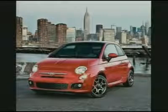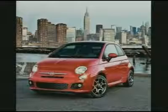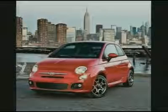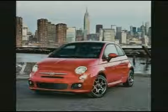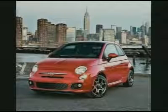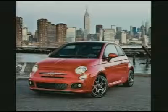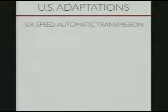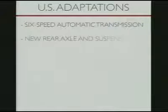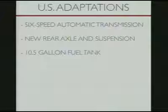Driven by U.S. needs, every detail of the Fiat 500 has been thoroughly examined and where appropriate, altered or improved to adapt to American roads and consumer needs, ensuring it will be a great drive for every individual. Some of the key adaptations include the all-new 6-speed automatic transmission, new rear axle and retuned suspension, and a larger 10.5-gallon fuel tank.